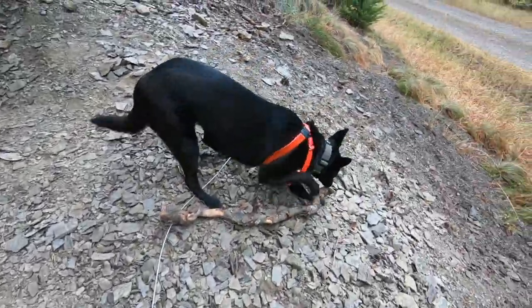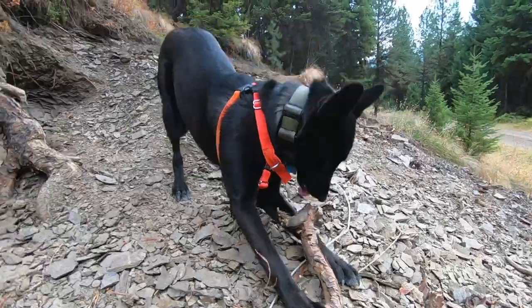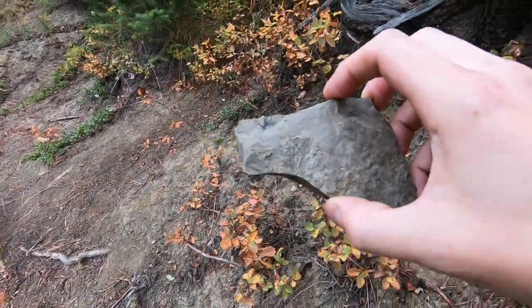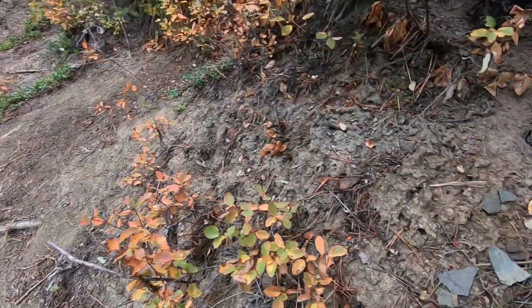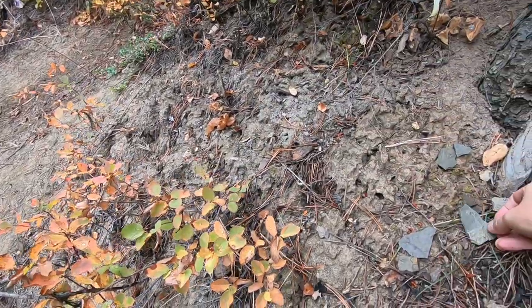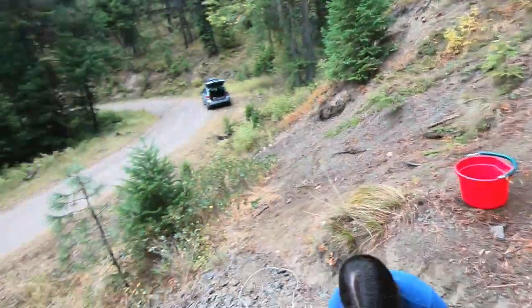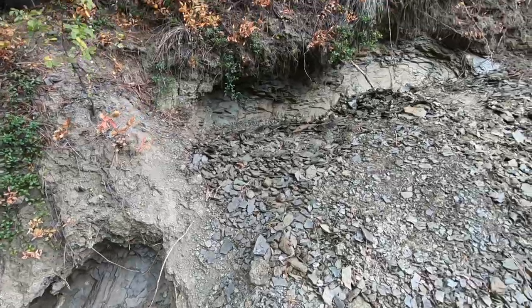Like, I already found something. Let's see some trilobite parts. That's a good one right there. Yeah, that was the first one I found. And you can see all of this that people have been working out of the hillside here.